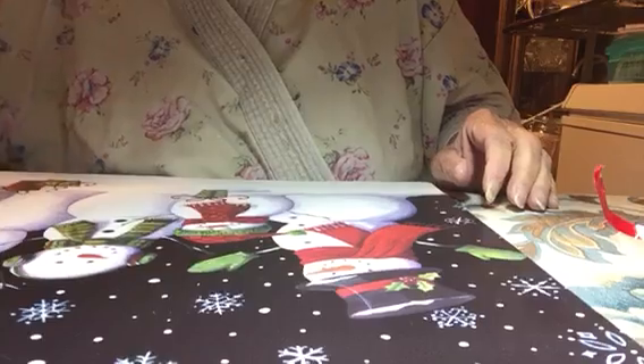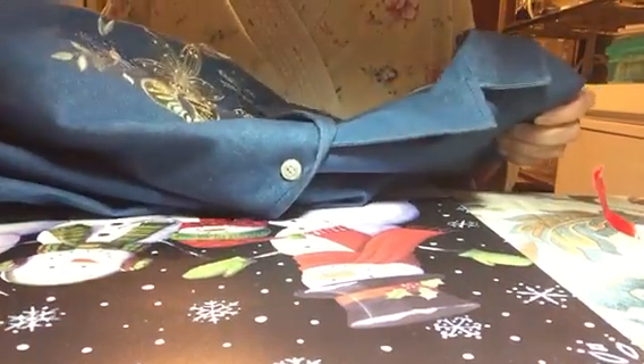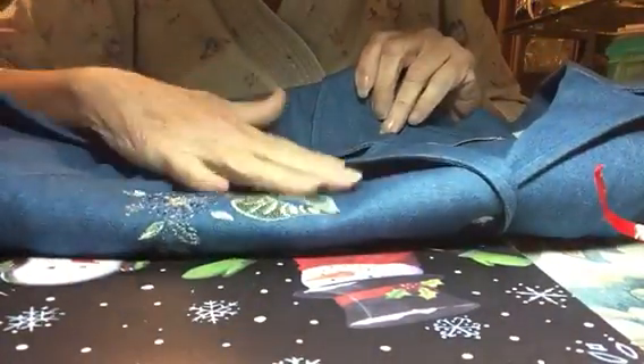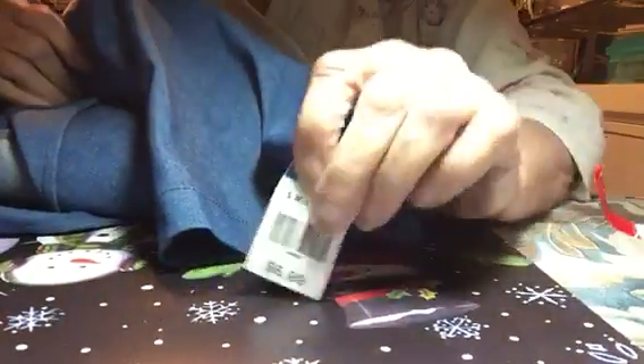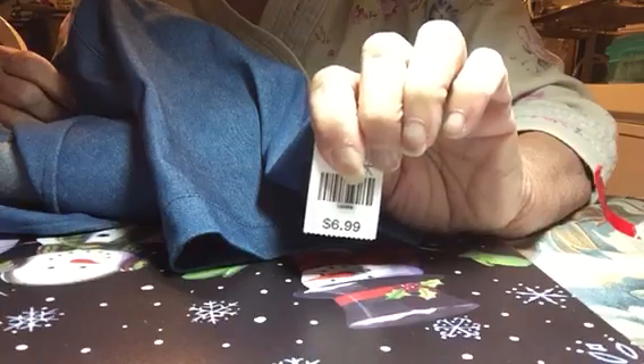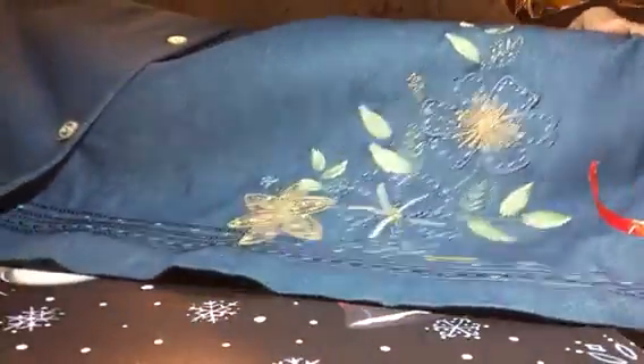The next thing I got was this blouse. You know I like the jean blouses. It's got a pretty appliqué on the side and some beads. This is brand new, never been worn, and I paid $6.99. It's got some beads on the bottom and appliqués.